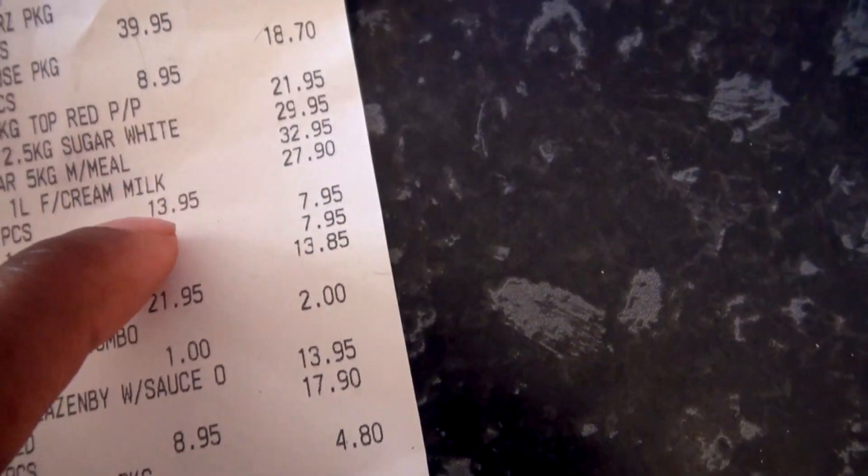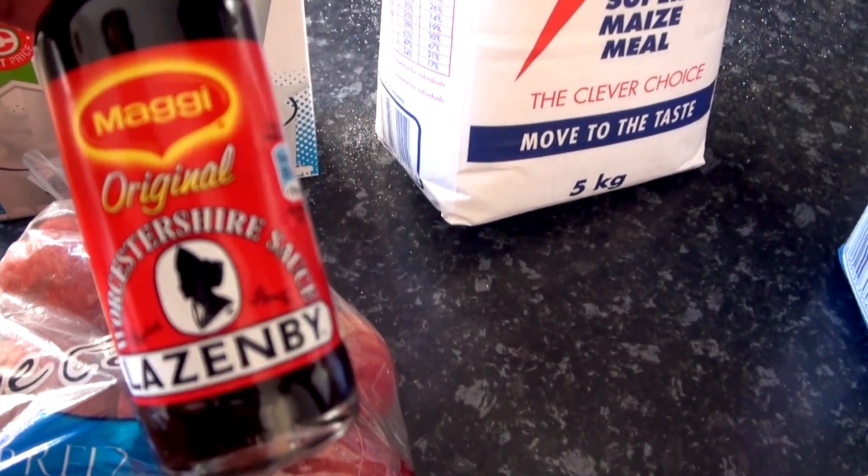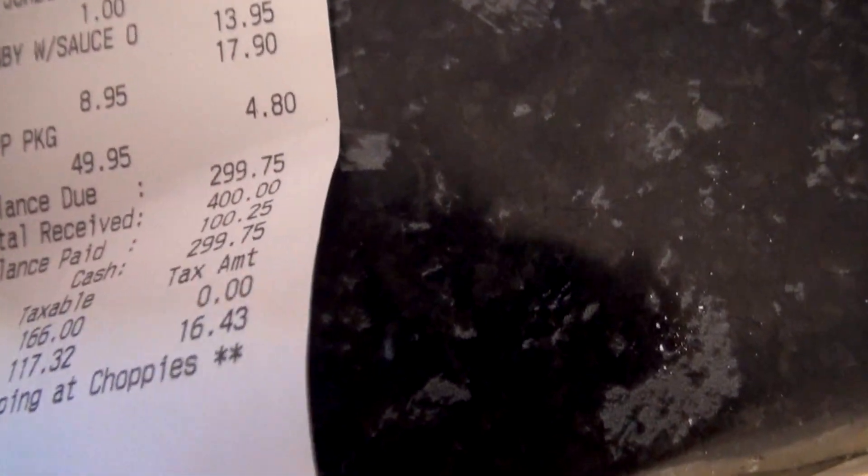Each liter of milk is 13.95 Pula. And then we got this seasoning — the Worcestershire sauce for cooking — which is also 13.95 Pula.